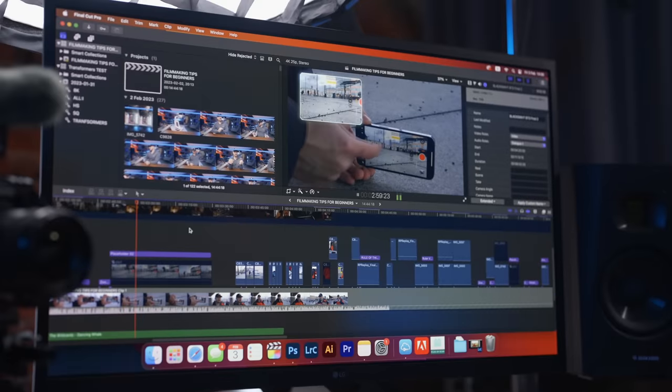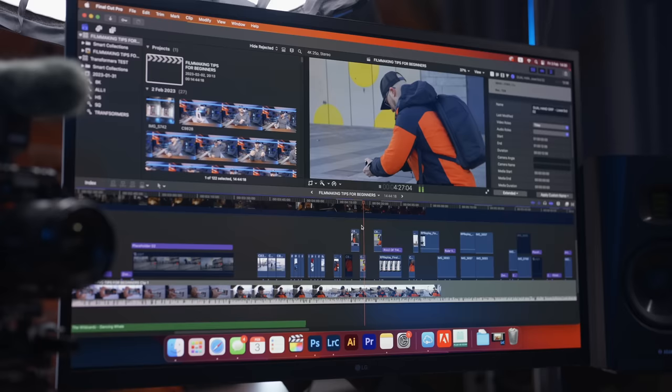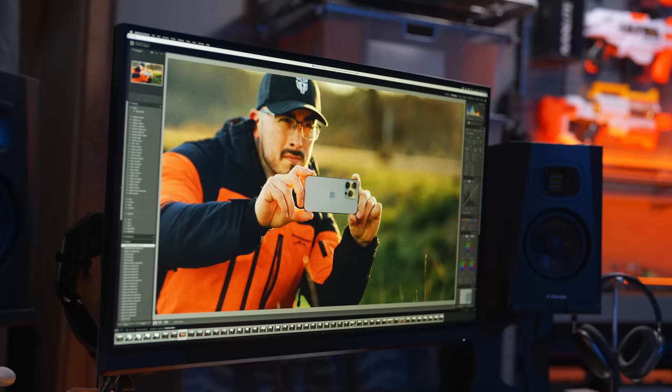So yes, you can edit in 8K if you want to do that. If you're doing that on a daily basis, I would probably go for something else — but it does work on the Mac Mini. There were absolutely no issues running Final Cut Pro, Photoshop, and Adobe Illustrator together with Google Chrome at the same time, jumping between different programs. I did not have any sort of issues with lag or freezing up, and same goes for the M1 Max.